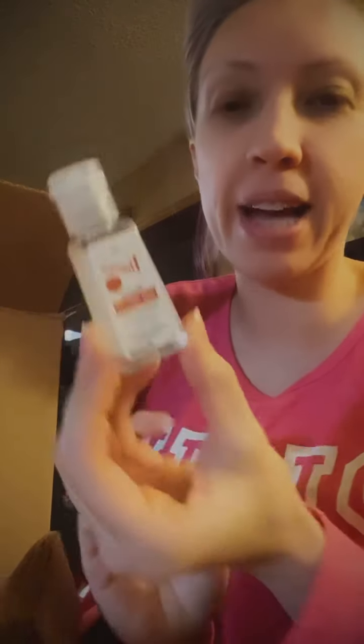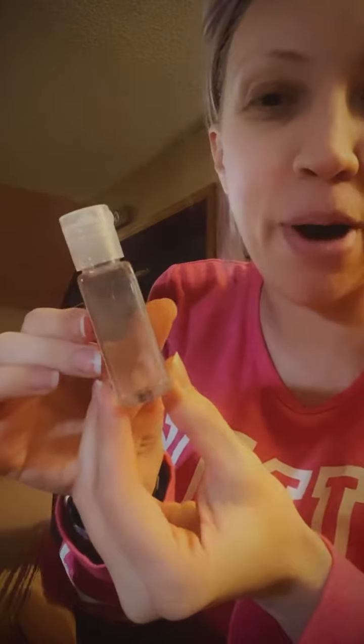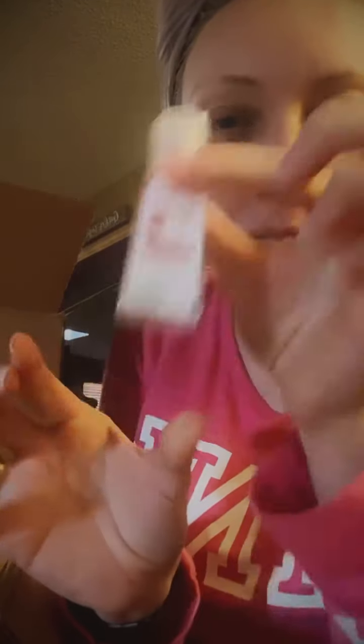I'm opening a box. These look like essential oils maybe. Oh cool, it comes with a hand sanitizer — and look at the new bottle, it looks like the Bath and Body hand sanitizer bottles. I wonder if it would fit in those cute little cases they have. That's cool, so they updated that.